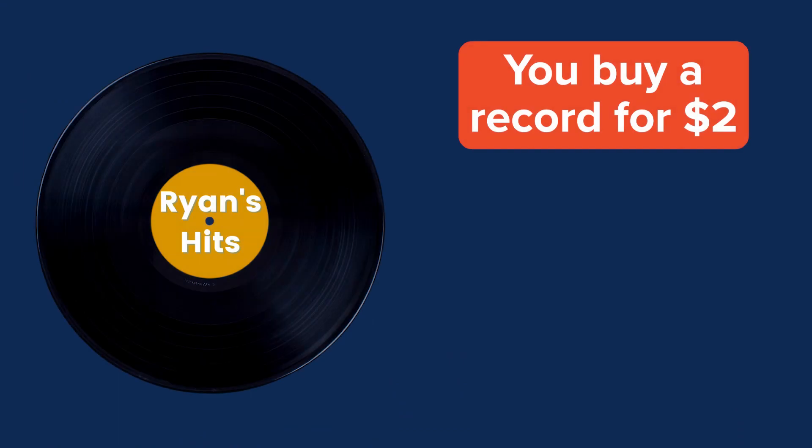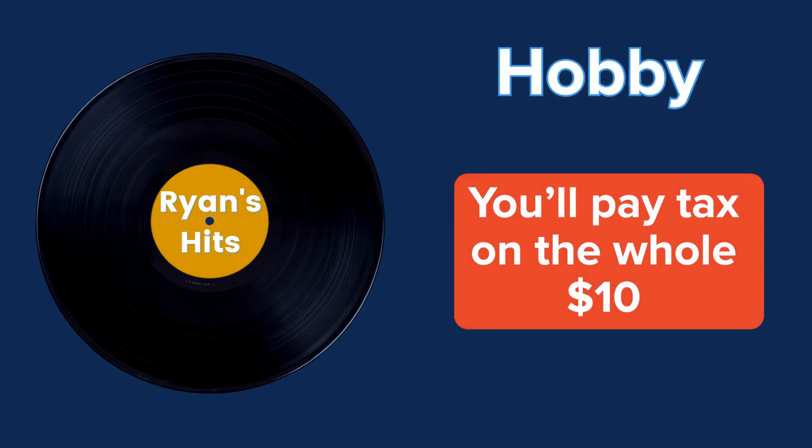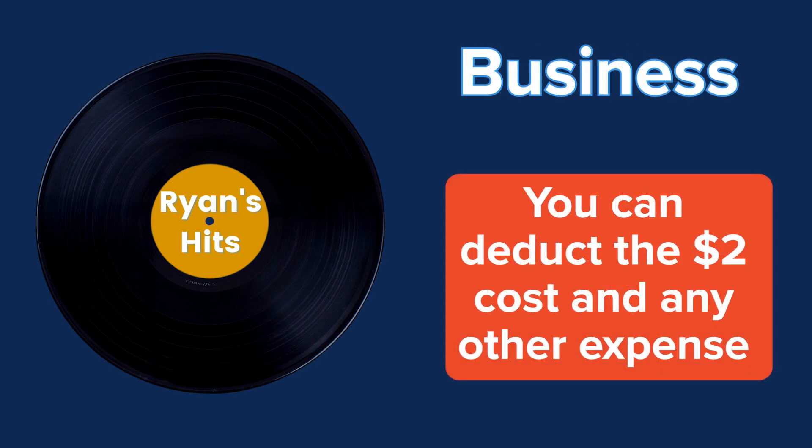If you're just starting out, you can classify yourself as a business. The IRS has a test where they need to see a profit for three out of the last five years in order to classify it as a business, but just keep in mind if the IRS ever takes a look, they could reclassify it. For example, let's say you have a record that you bought for $2 and you just sold it online for $10. You'd think you have an $8 profit, but if you're considered hobby income, you're going to have to pay tax on the whole $10. If you're a business, you can deduct the $2 it cost to buy the record and then any other expenses such as the fees for the listing site, maybe a portion of your internet, maybe a portion of your cell phone bill, and if you're large enough, maybe even a portion of your home office. You can quickly see that there's a benefit to being a business over having a hobby.